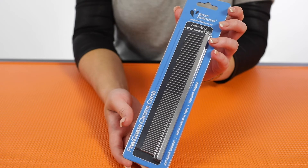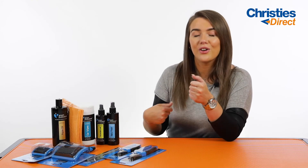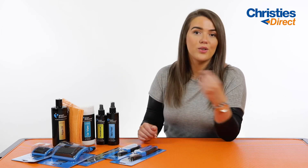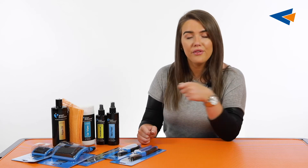Next up we've got a fine and coarse comb. This is going to be perfect for the combination breeds because you've got one side that's going to suit the slightly longer style coat and the other side is going to be great for the shorter coat. It's really good to have these on hand and they should be used regularly just to sift through the coat, make sure there's no dirt, dander, or bits and pieces in the dog's coat, as well as preventing any sort of knots or tangles.